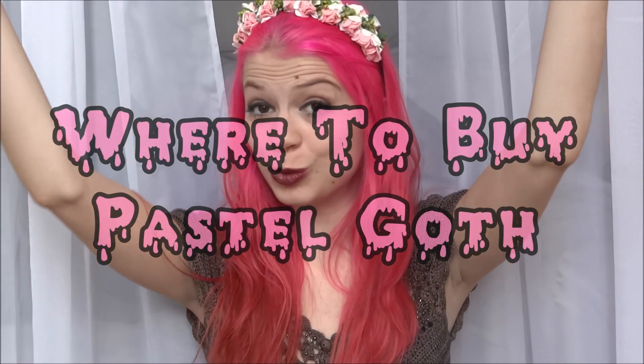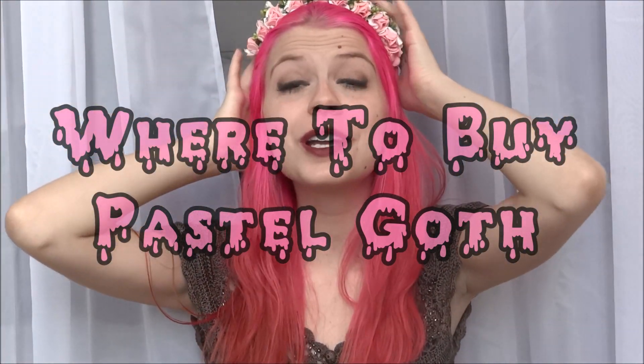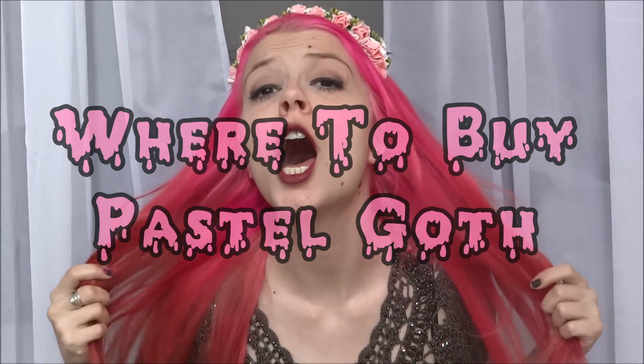Hi! How are you? My hair is orange today! Yesterday I just had a shower and my hair got orange! But you won't mind, will you? No, you won't because I'm gonna talk about places where you can buy pastel goth stuff.